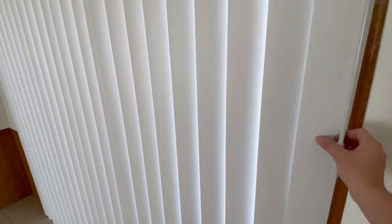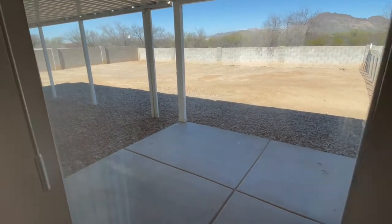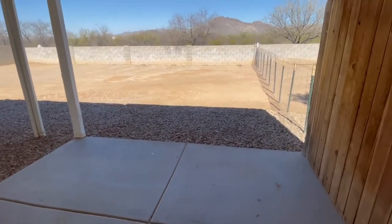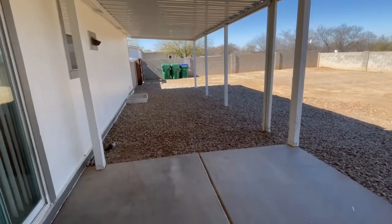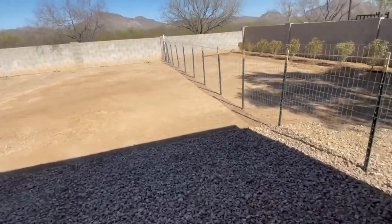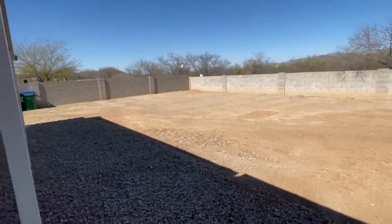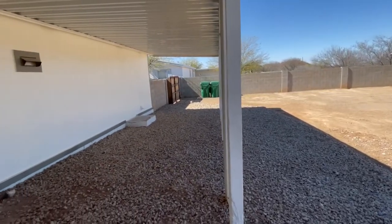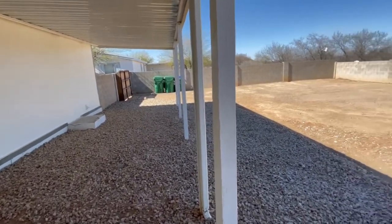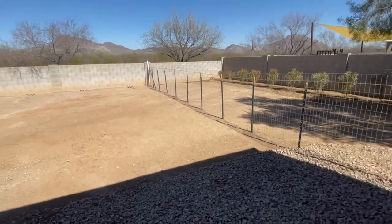Let's take a look outside. Here we have a large fenced backyard with covered patio and a fence gate for access. Additional photos can be found on bluefoxproperties.com. Head over there if you have any additional questions.